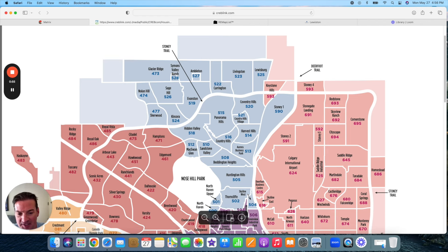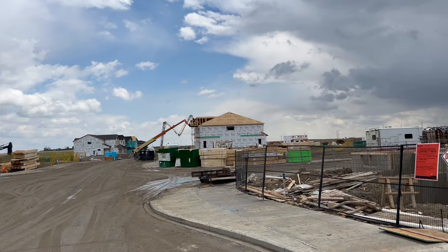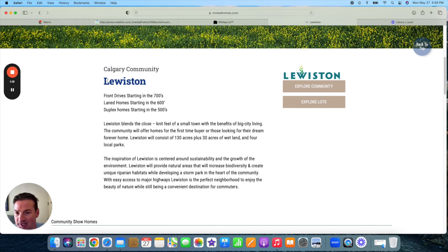This teal part of the city in the north central part of Calgary, for the most part, is in your typical price ranges, and I don't think Lewiston will be any different. It's still under the design phase — fairly new into the development process. On the McKee Homes website, the price range for Lewiston front drive starts at $700,000, lane home $600,000, and duplexes starting in the $500s. So this fits the average price ranges in the city.